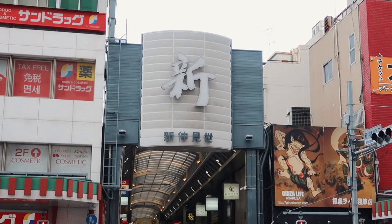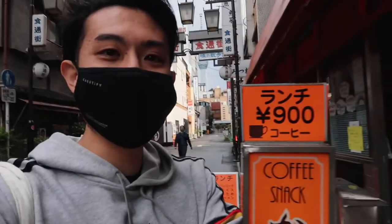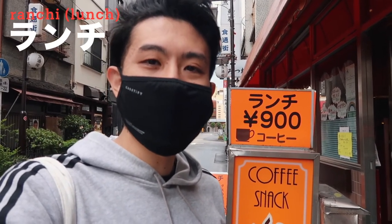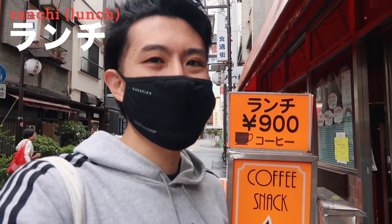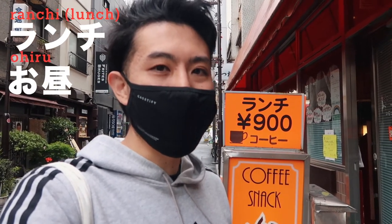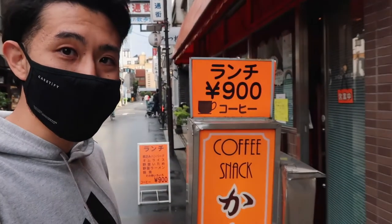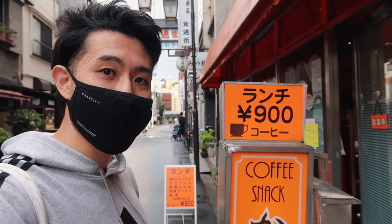There's a sign for 'Shin Nakamise' — 'shin' means near or new in Japanese. How about this one? 'Lunch' is still 'lunch' in Japanese, same meaning as English. But there are many ways to say lunch — you can say 'ranchi,' 'ohiru,' or 'ohiru gohan.' Those three are the common ways. This restaurant looks nice — lunch for 900 yen!